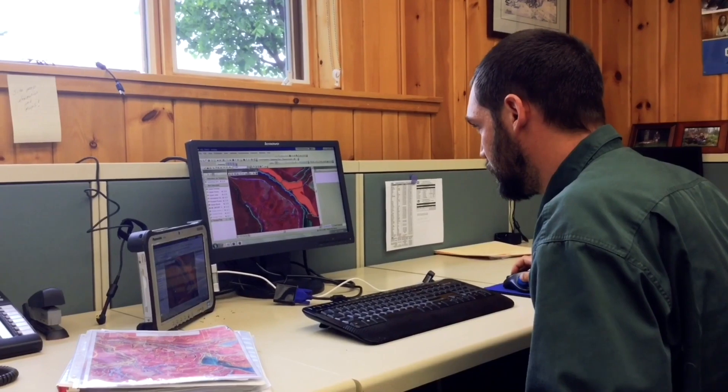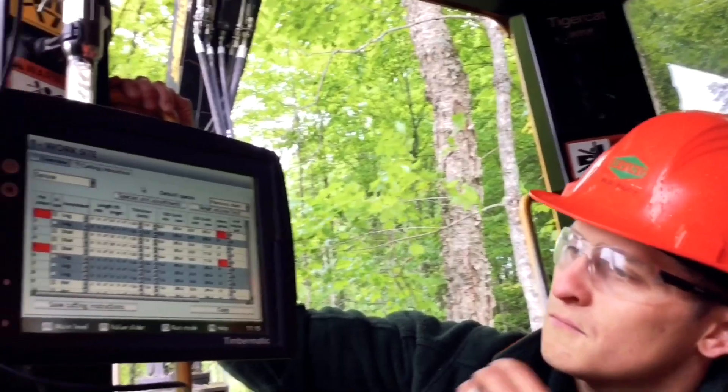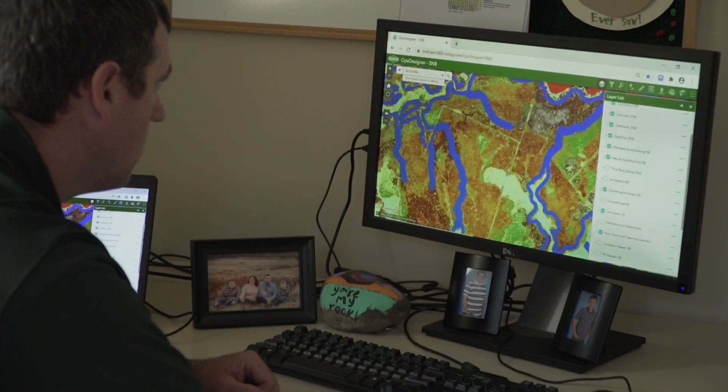Technology has revolutionized how I do my job. I make a map today — it's available today. In the moment I make a change, a supervisor or harvester has the ability to synchronize and receive that change. This has really increased our global competitiveness because we've become so much more efficient. It's accurate and precise. Areas that need to be harvested or treated silviculturally are driven by GPS, so there are no more errors in the forest — we treat exactly where we need to treat.